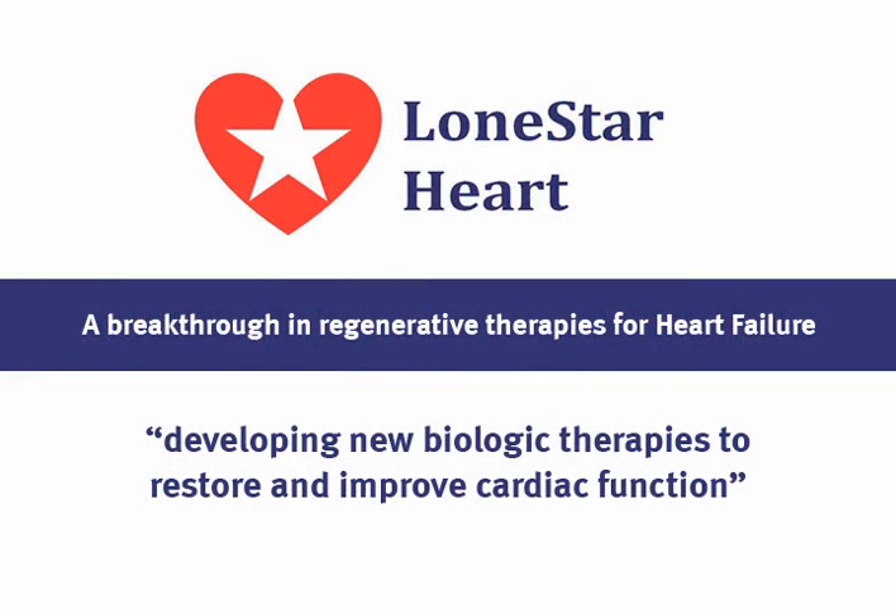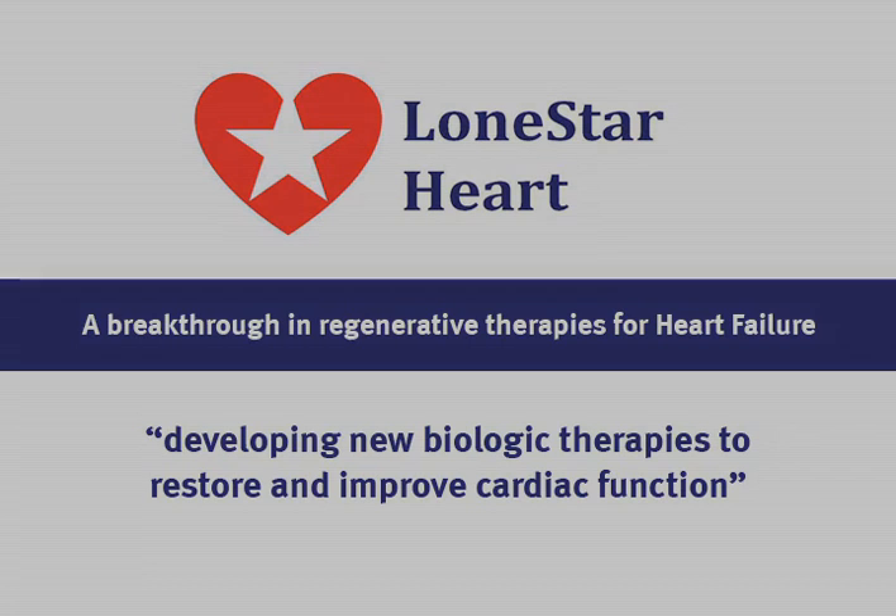Lone Star Heart, developing new biologic therapies to restore and improve cardiac function.